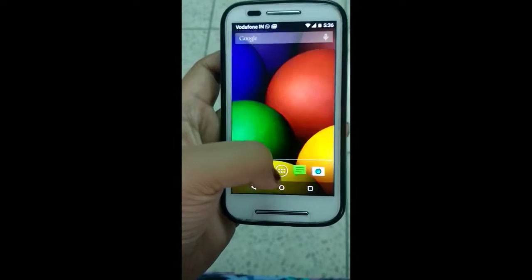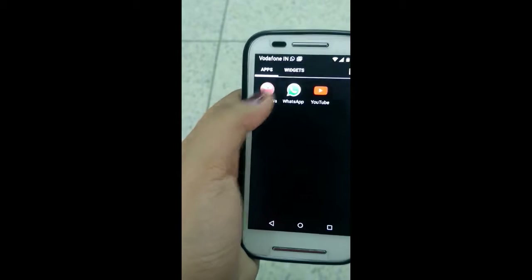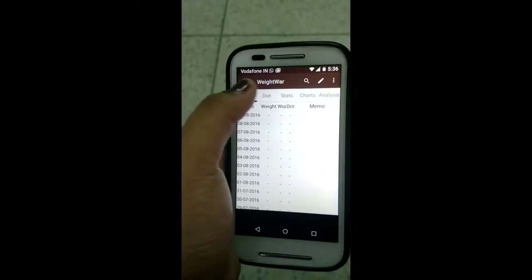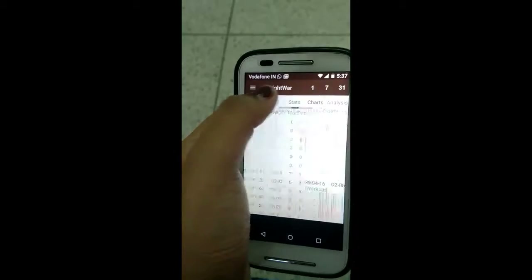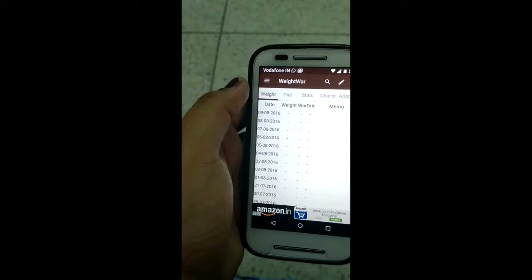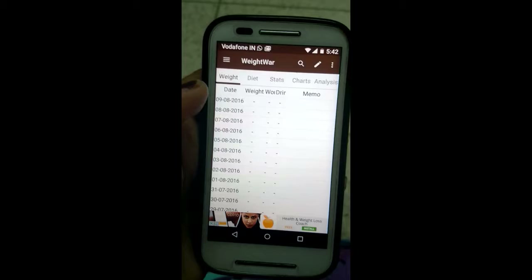So I'll just show you all the app now. I click the menu — Weight War — this is how the app looks. It has a weight scale as its logo. It has two rows for headings: the main heading, and then Weight, Diet, Stats, Charts, and Analysis. I'll start off with the Weight section. Under Weight there are various fields: Date, Weight, Working Out, Drinking, and Memo.